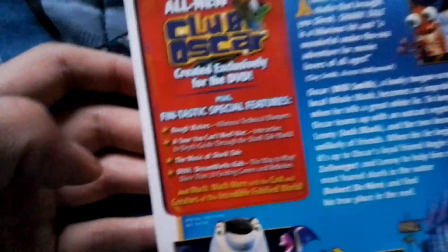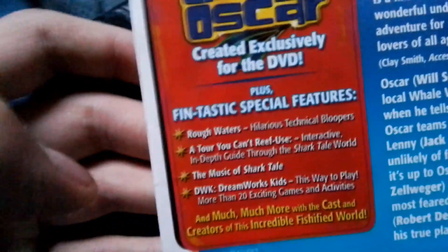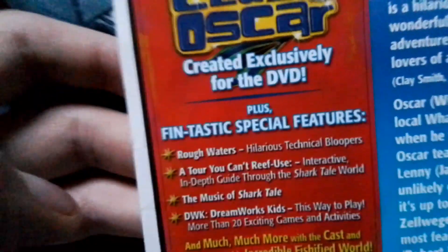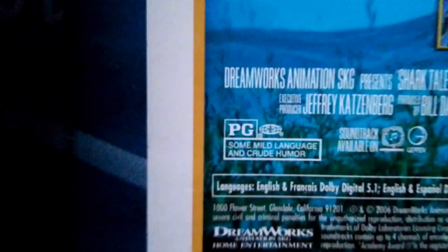I want to show you the front — this is a DreamWorks full screen issue. Spine and the back. Special features are Rotten Rap, a tour, You Can Riff Us, the music of Shrek Tales, and DreamWorks Kids. Rated PG for some mild language and crude humor.